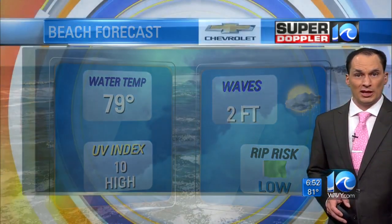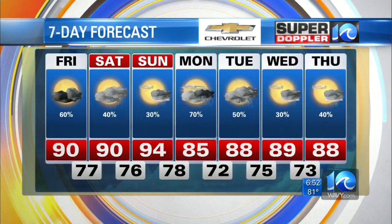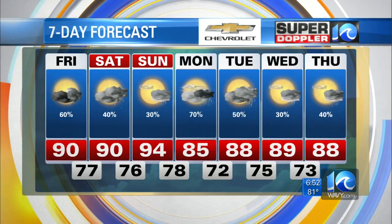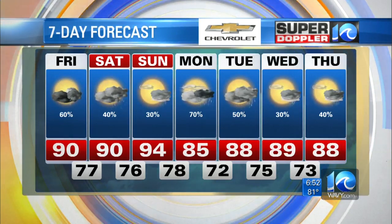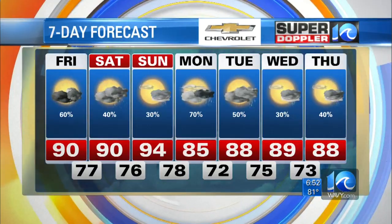Tomorrow, scattered showers and storms with highs near 90. Sunday highs at 94 with a few showers and storms. And again, late Monday into early Tuesday we'll be watching the track of East IES — it could change, so stay tuned for updates. All right, Jeremy, thank you.